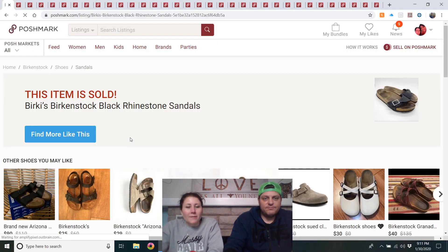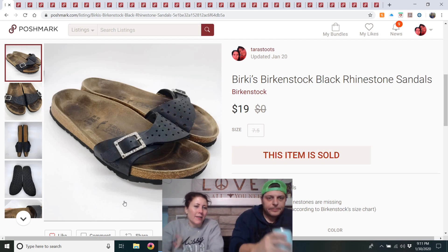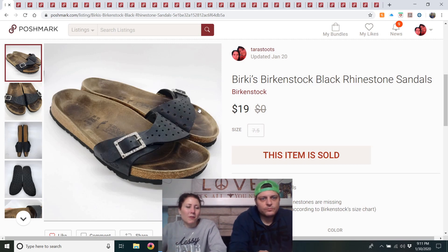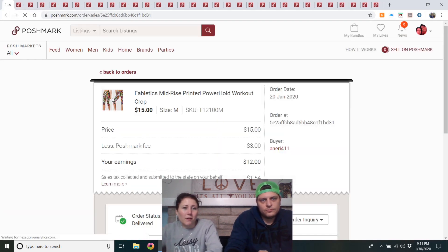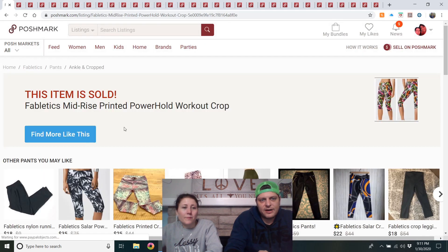Birkenstock black rhinestone sandals — got them at my local Goodwill. I got them home and realized some sequins were missing, but the most I would have paid was $5. They sold pretty fast for $19. I'll always buy Birkenstocks.